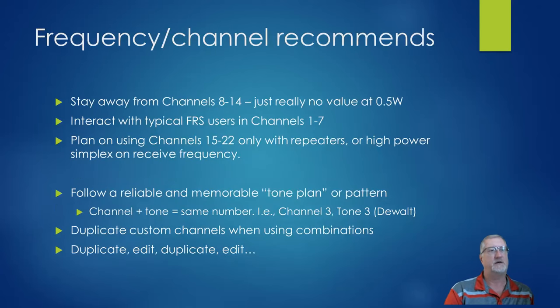My recommendations for the technical side: just stay away from everything in channels 8 through 14 — you only get half a watt of power. FRS users typically land in channels 1 through 7, and you'll probably be using repeaters or high-power simplex anywhere from 15 to 22. Regarding privacy codes or PL tones, follow your own reliable, memorable tone plan. For a while I had a plan where the channel and tone number matched — channel 1 with tone 1, channel 2 with tone 2, etc. That's when I started figuring out that my tone 9 did not match up with other radios like the DeWalt.